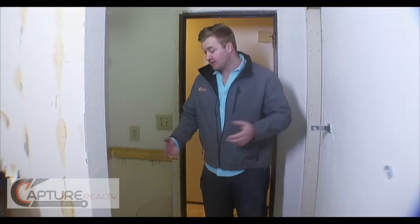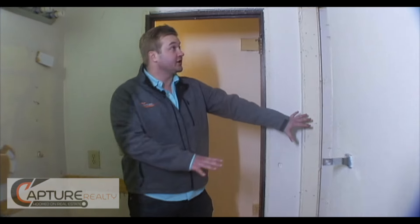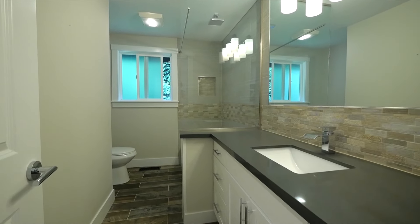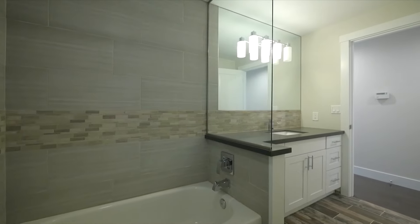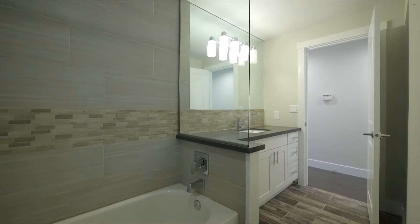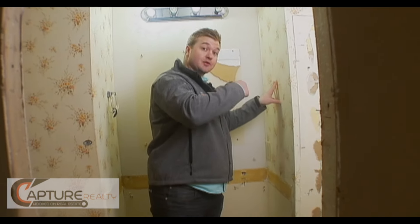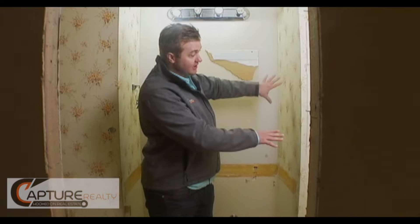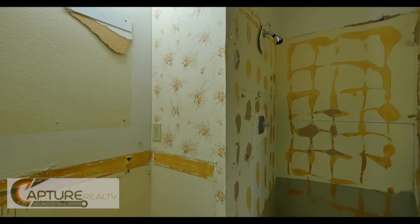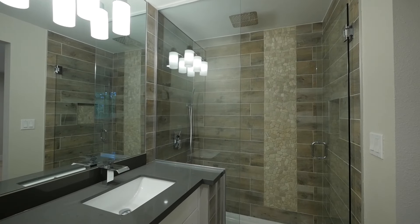It looks like a big mess right now, but we ripped out the old vanity here. This closet is going to go — we're actually going to sacrifice this closet to make the master bathroom larger. This wall right here is that closet on the other side. We're going to take that closet out, open this shower up, and put in a really nice rain head shower, all tile. It's going to be beautiful.